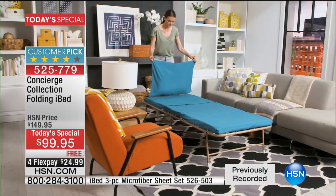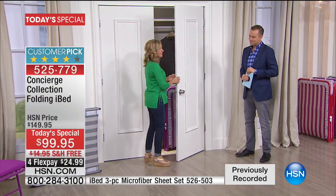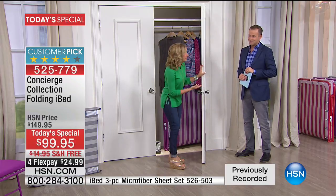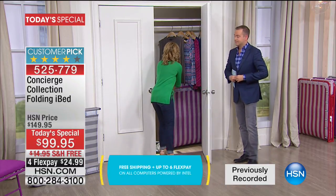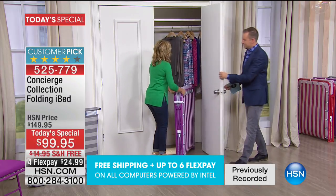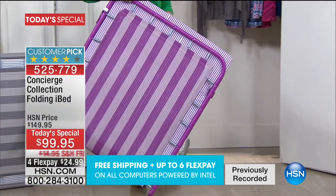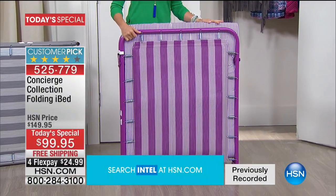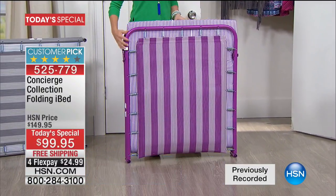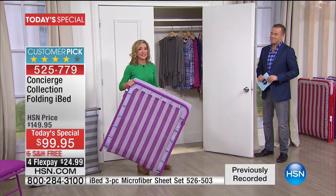Think about your closet — maybe your kids' closet. This is the best solution for having extra guests because it fits in the closet, behind a headboard, under a bed, or under a sofa. Remember, it only weighs 26 pounds so it's easy to move around.